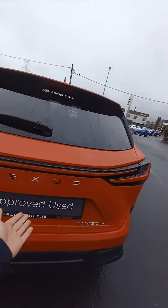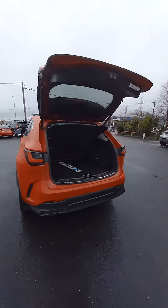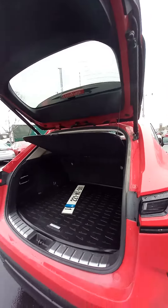There is excellent boot space in the Lexus, and this one is fitted with a boot liner and mud flaps all around.